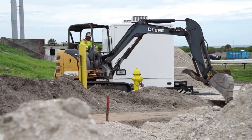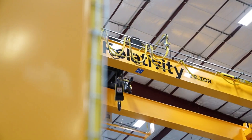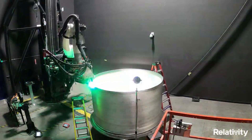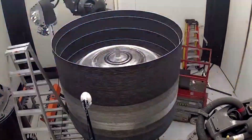The launch of Terran 1 is the first orbital attempt by Relativity and some delays are expected as they make sure to take their time for the best chance of success. As a two-stage, 110-foot tall, 7.5-foot wide, expendable rocket, Terran 1 is the largest 3D printed object to exist and to attempt orbital flight. Working towards its goal of being 95% 3D printed, Relativity's first Terran 1 vehicle is 85% 3D printed by mass.